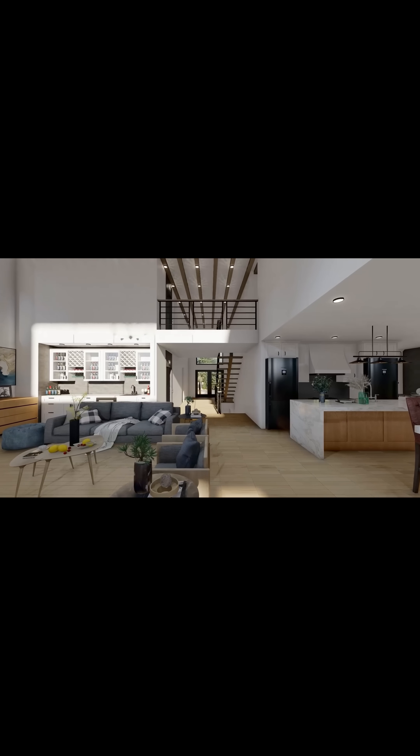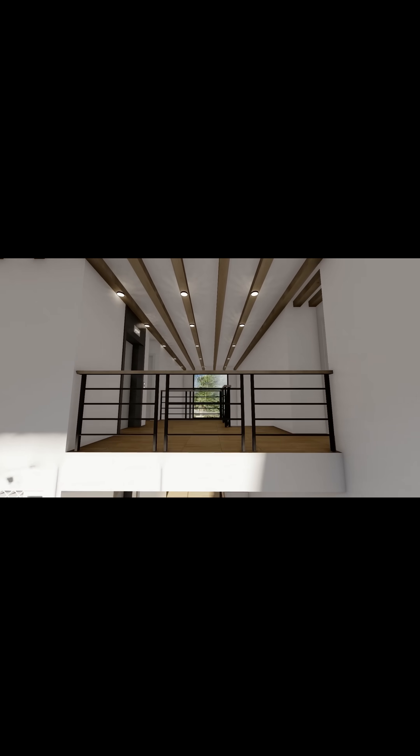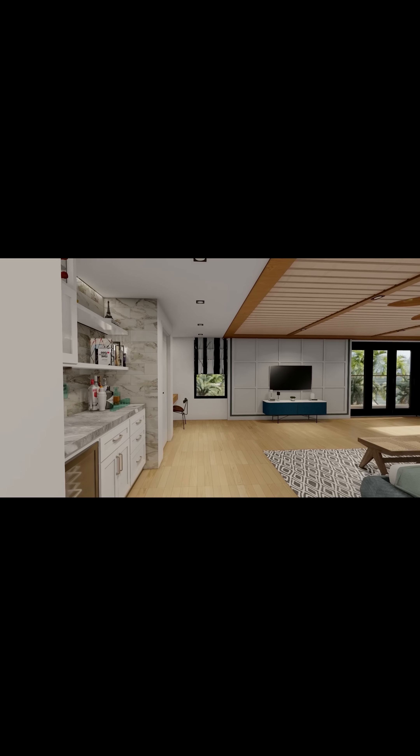We are having our builder finish it just up until drywall, that way Vinny and I can finish it off and do the rest. So get ready for tons of content as I share with you every step of the way of our disaster to dream home.